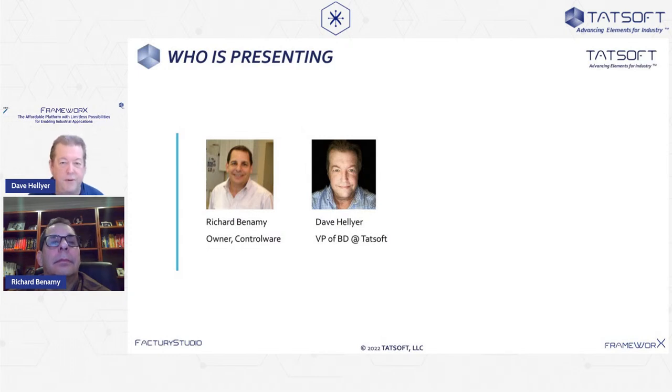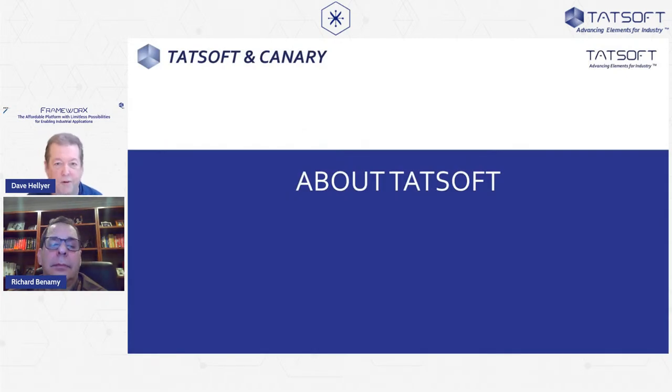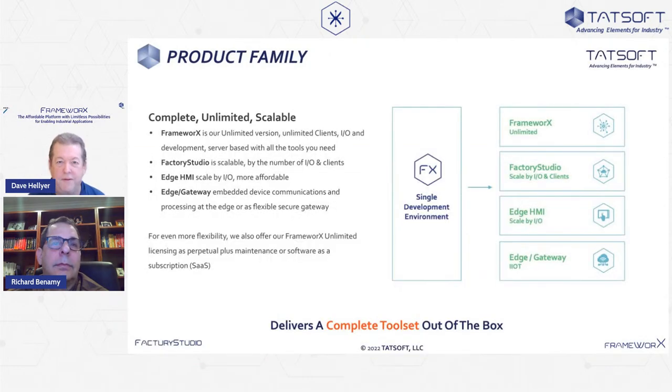We're kicking off the series today with Richard Benhemi. This is part of a series we're starting at Tadsoft, where we introduce some of our integration partners, talk about their experience, their Tadsoft Factory Studio story, and give an example of some of the work they've done. Isabella is helping us out today driving the slides. So let's start with just a moment about Tadsoft.